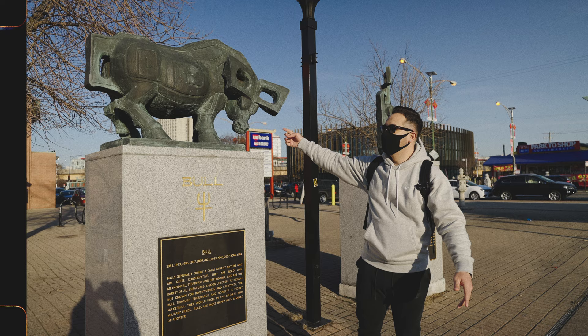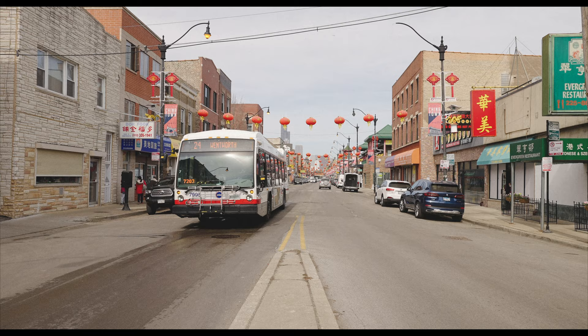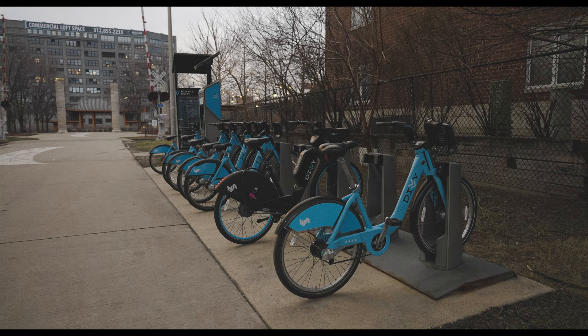Chinatown is located in the Armor Square community area of Chicago. Neighborhood boundaries in Chicago are not official — only the 77 community areas are — but for our purposes Chinatown is bordered on the north by 18th Street, on the east by Clark then I-94, on the south by I-55, and on the west by the Chicago River. Nearby neighborhoods include South Loop, Bridgeport, and Pilsen. To get to Chinatown, take the CTA Red Line to the Cermak-Chinatown stop, or the Green Line to the Cermak-McCormick Place stop. Buses that serve the neighborhood include the 21, 24, and 62.